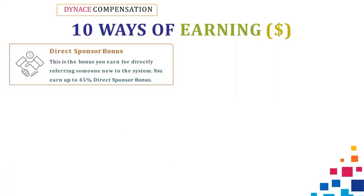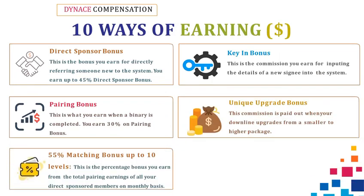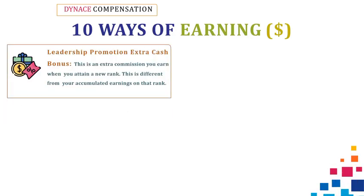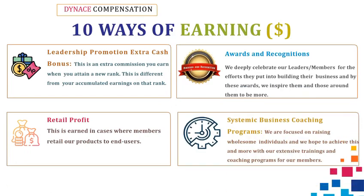1. Direct Sponsor Bonus. 2. Pairing Bonus. 3. Key-In Bonus. 4. Unique Upgrade Bonus. 5. 55% Matching Bonus up to 10 levels. 6. 60% Unilevel Bonus Repurchase. 7. Leadership Promotion Extra Cash Bonus. 8. Awards and Recognitions. 9. Retail Profit. 10. Systemic Business Coaching Programs.